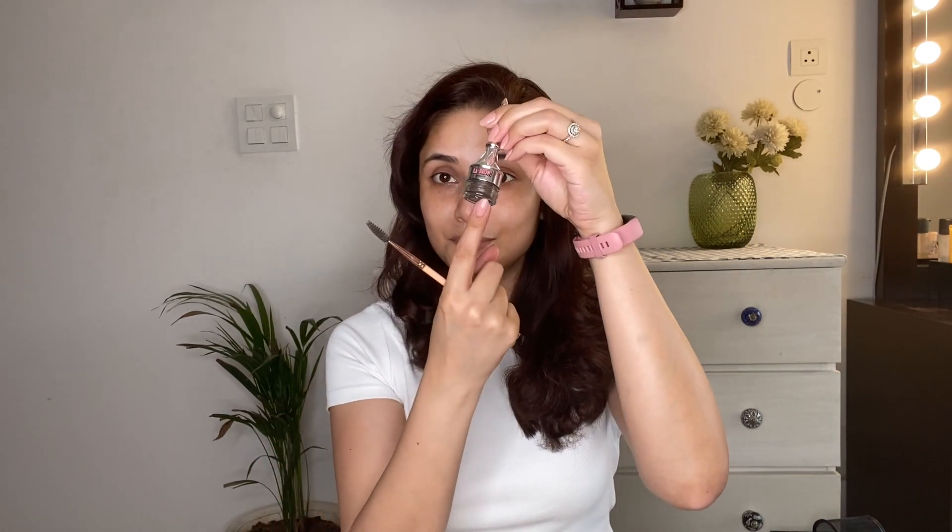I'm using the Gimme Brow from Benefit. It comes in different shades — how you choose your eyebrow product from Benefit depends upon your hair color. I am done filling my eyebrows. You can see they look very natural, nothing over the top. Not those boxy eyebrows. Some people like to fill the starting part too — it looks more like a tattoo, but I don't like to do that.